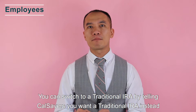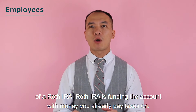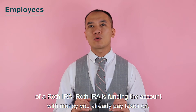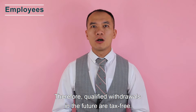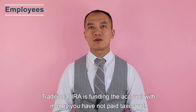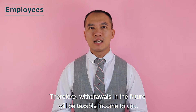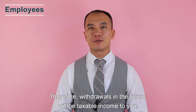You can switch to a traditional IRA by telling CalSavers you want one instead. A Roth IRA is funded with money you have already paid taxes on, so qualified withdrawals in the future are tax-free. A traditional IRA is funded with pre-tax money, so withdrawals in the future will be taxable income to you.